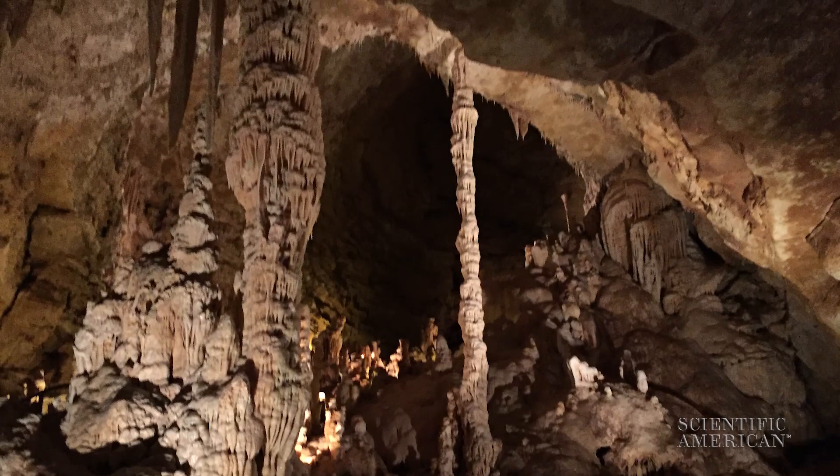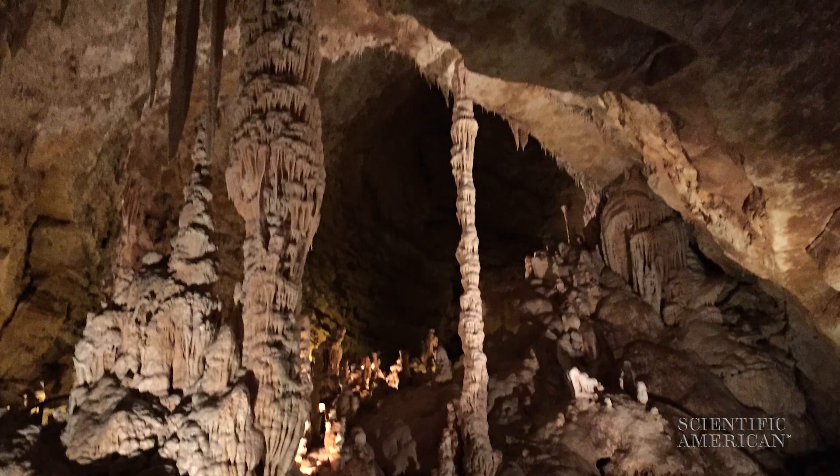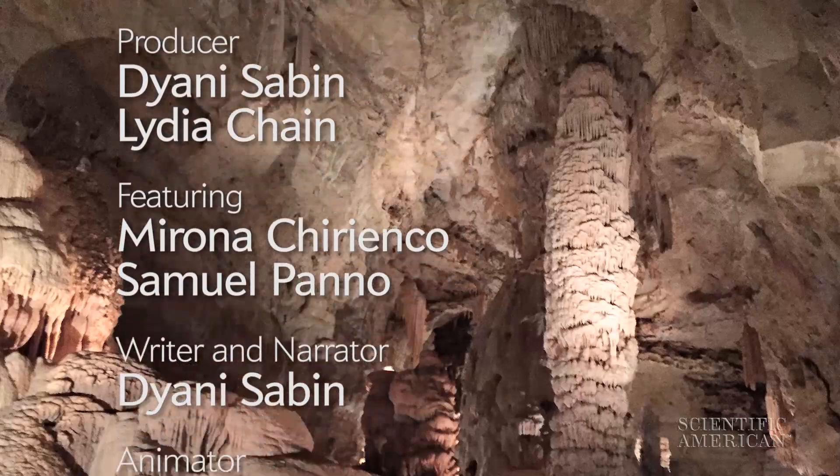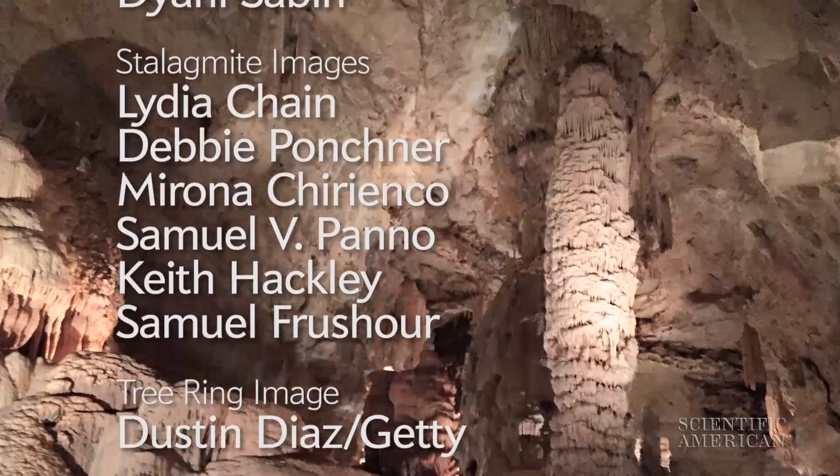By cracking open a stalagmite, scientists can see thousands of years of a cave's history. For Scientific American, I'm Diani Sabin.